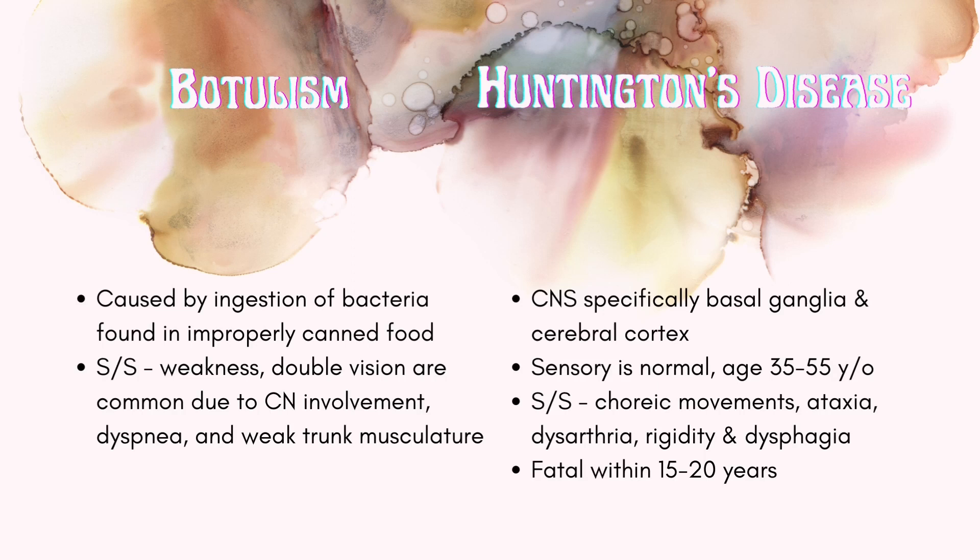Next we have botulism, which I actually had not heard of until I started studying for my boards. It is caused by ingesting bacteria found in improperly canned food. Signs and symptoms include weakness, double vision, dysphagia, and weak trunk musculature.